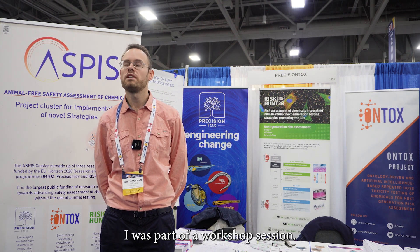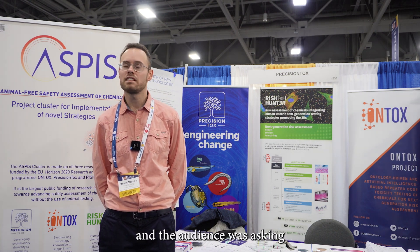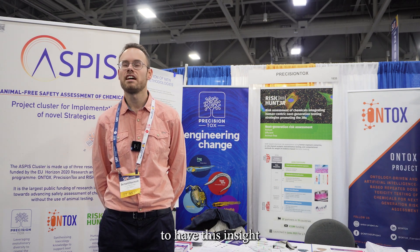I got really interesting feedback after the presentation. I was part of a workshop session — we had a panel discussion at the end with all the speakers, and the audience was asking a lot of questions, in particular in my case about the data curation part, how to model the data that we collect. It was really great to have this insight from the audience here at the SOT.